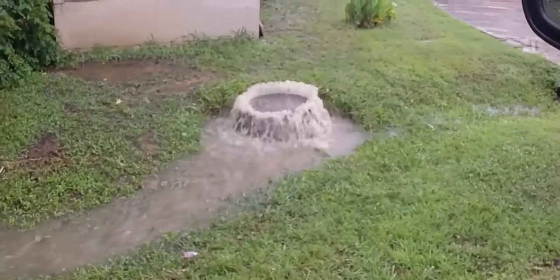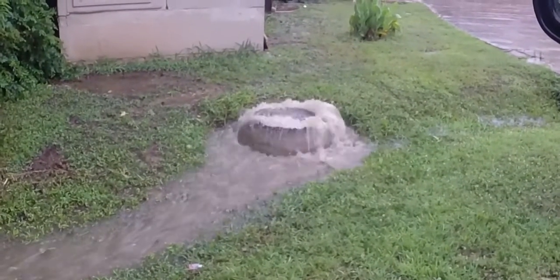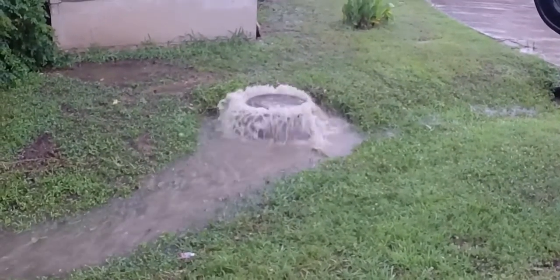This system has been smoke tested, CCTV'd, has had manhole inspection and repairs, and the wet well cleaned for maximum holding capacity. As you can see, this work done had no effect.